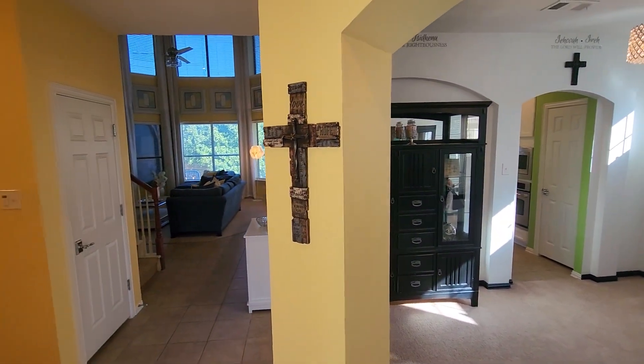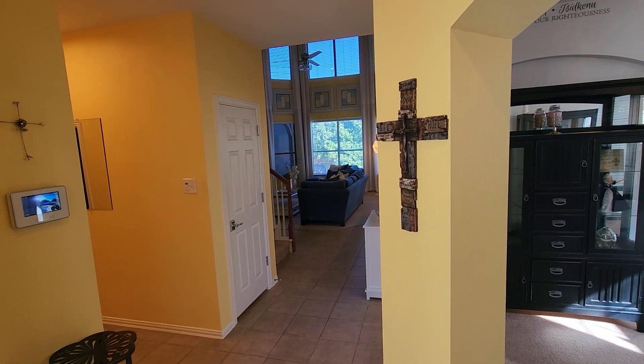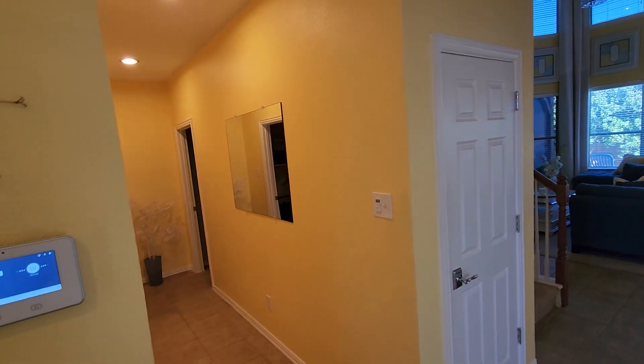I'll give you a bit of a layout of the property. You've got kitchen, living. Upstairs, you're going to find the three or four bedrooms and additional living spaces. Down this direction is going to lead you to the laundry room, garage, and a half bath right there.